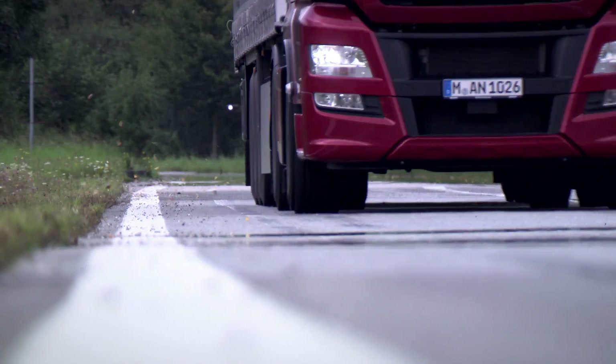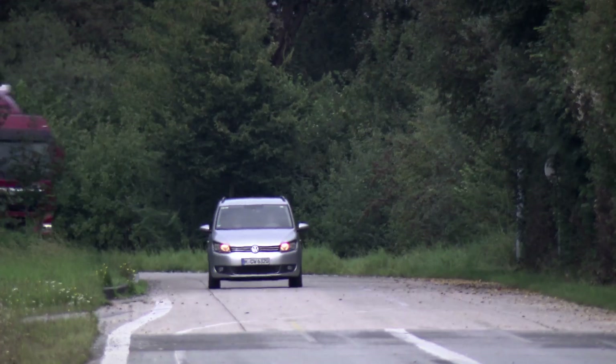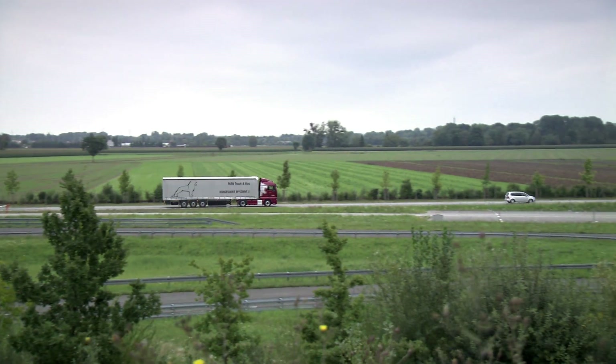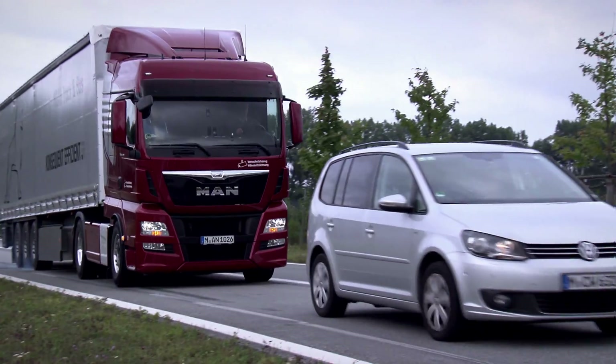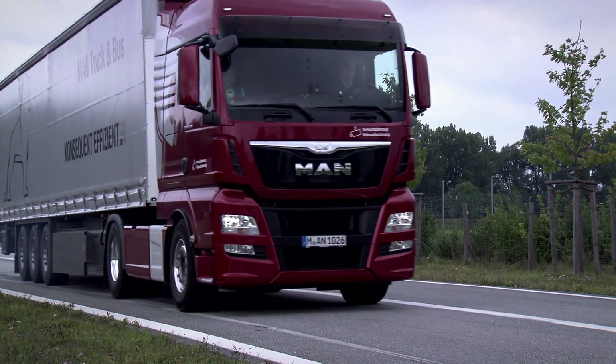Emergency brake assistants have to pass intensive tests before they go into production. But tests with a real truck are time-consuming, expensive, hard to reproduce and also risky. Tests on a real vehicle will still be necessary in the future, but aren't enough to satisfy the demands on reliability and safety. Complex, highly networked systems such as emergency brake assistance and GPS cruise control require intensive, systematic validation within the ECU network. Which is why we use hardware-in-the-loop test benches for our system tests.